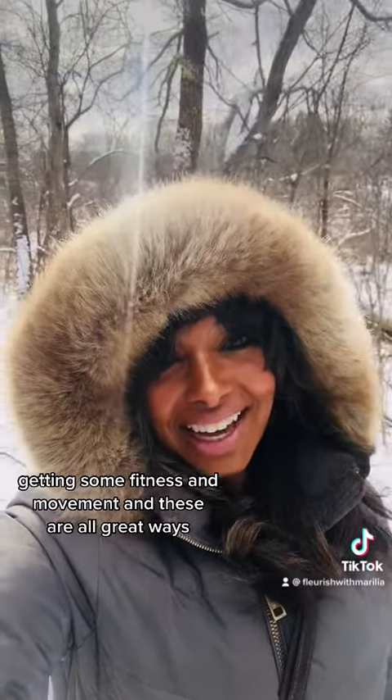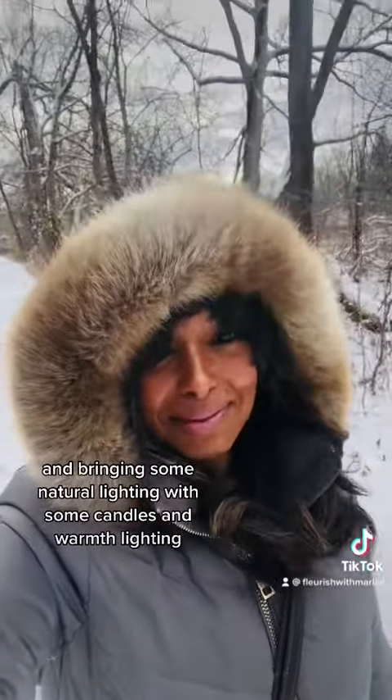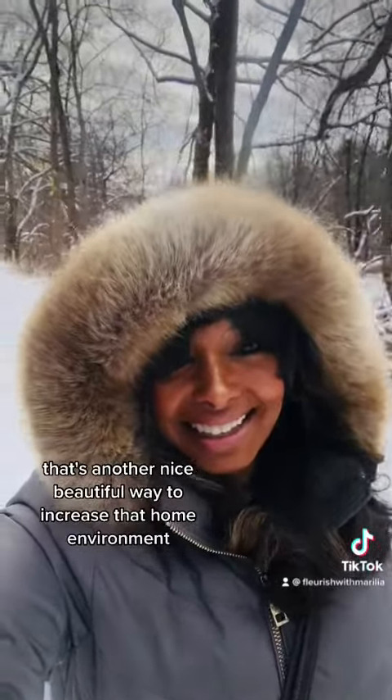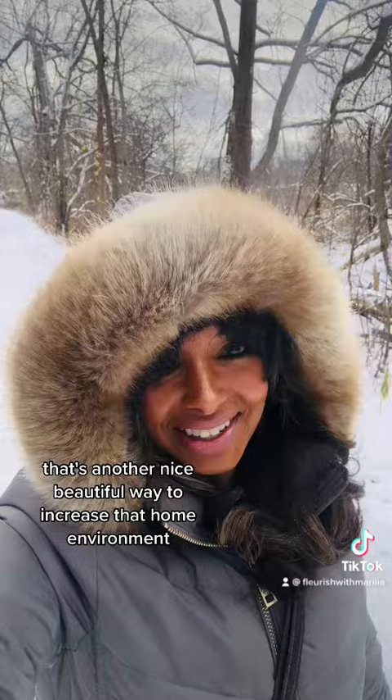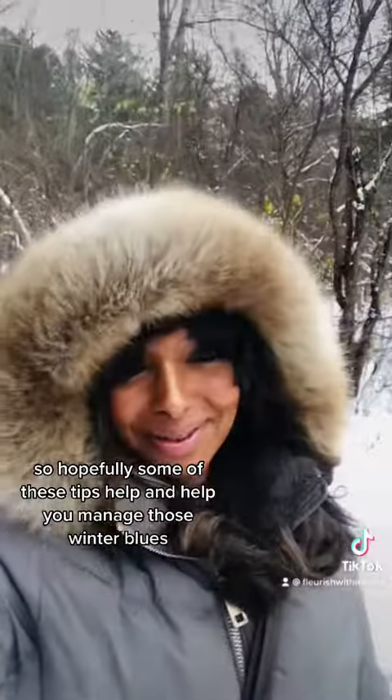Using some Himalayan salt lamps in your home and bringing in some natural lighting with candles and warm lighting is another nice way to improve your home environment. Hopefully some of these tips help you manage those winter blues.